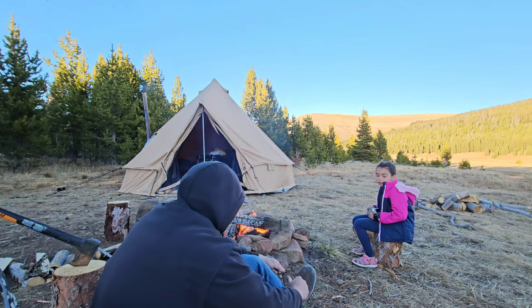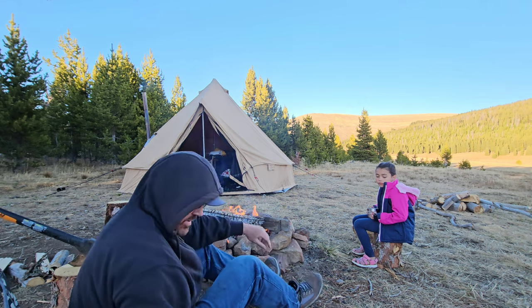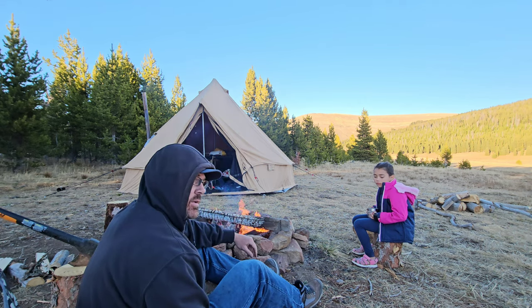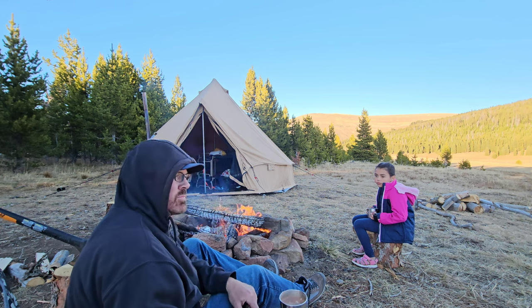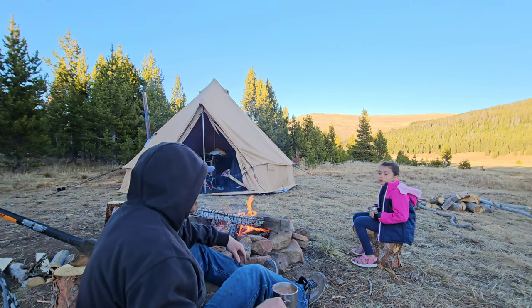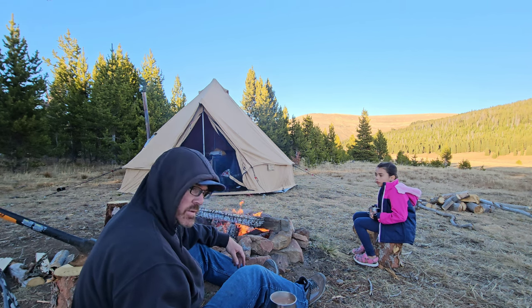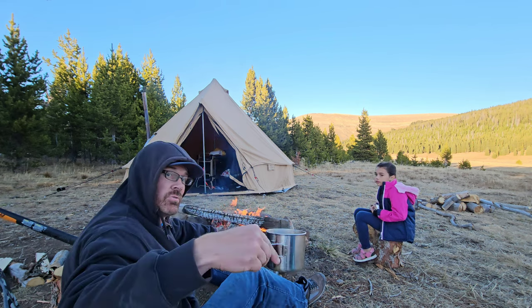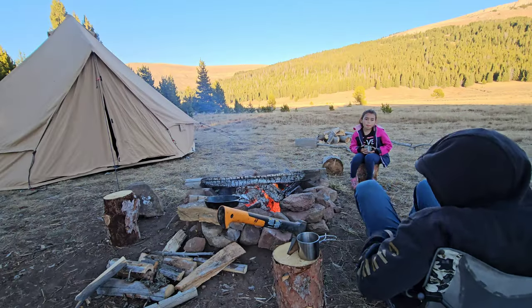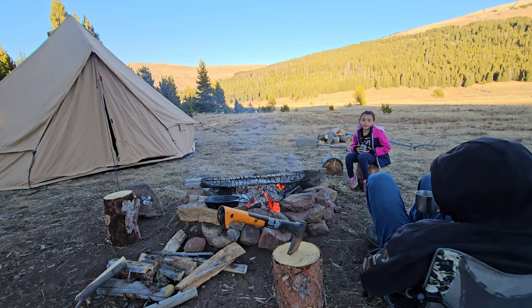We had some dinner, a bunch of snacks, and campfire food. We're going to have some hot chocolate and maybe roast some marshmallows and probably head to bed pretty early before it gets too dark. We had a really big day — I'm tired. Cheers. Do you like school or camping better? Camping. Would you bring your friends out camping? That'd be good, right?